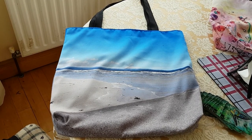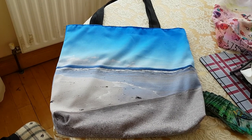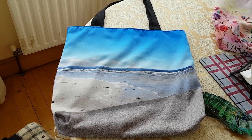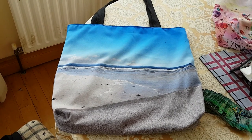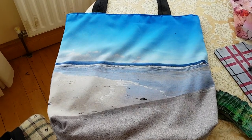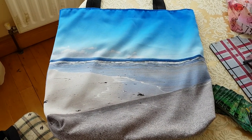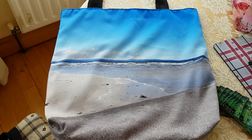Now it depends on the photograph and it depends on the size of the material object that you're buying as to whether the photograph fits on it or not. So this is the big tote bag — it's 46 by 46 centimetres.